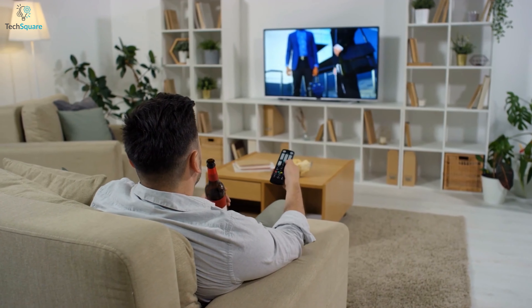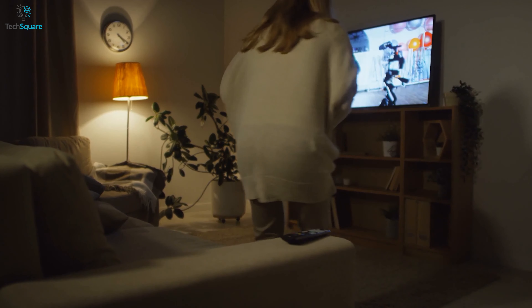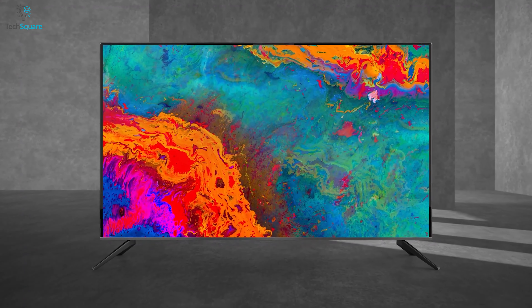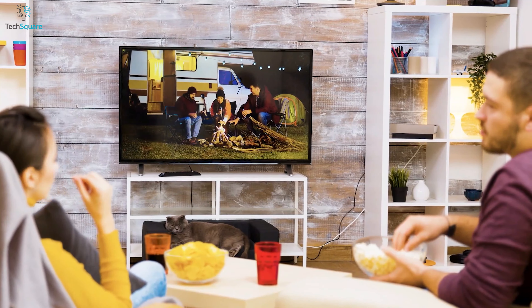The best budget 4K TVs combine impressive pictures, good sound quality, and the necessary features for enjoying the ultimate home entertainment experience, including HDR picture processing and streaming services such as Amazon Prime Video and Netflix.